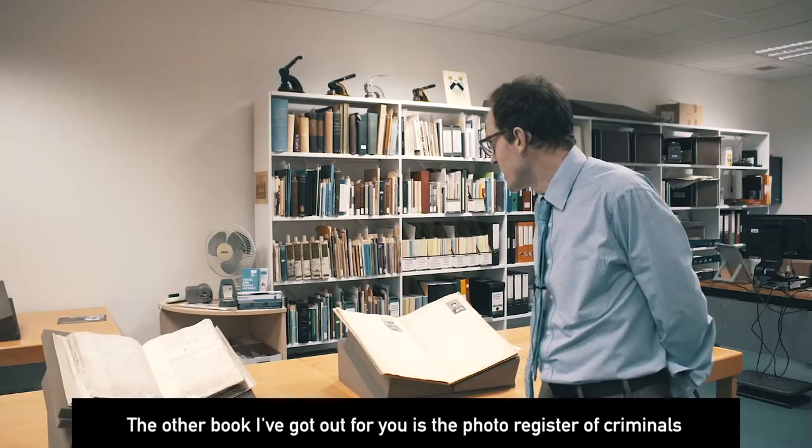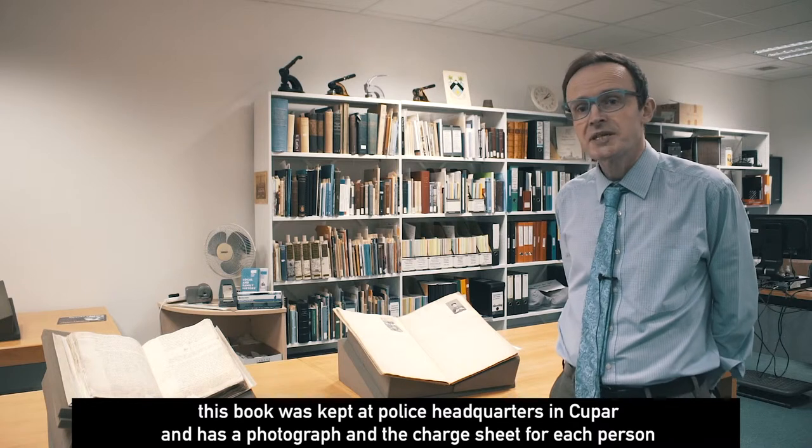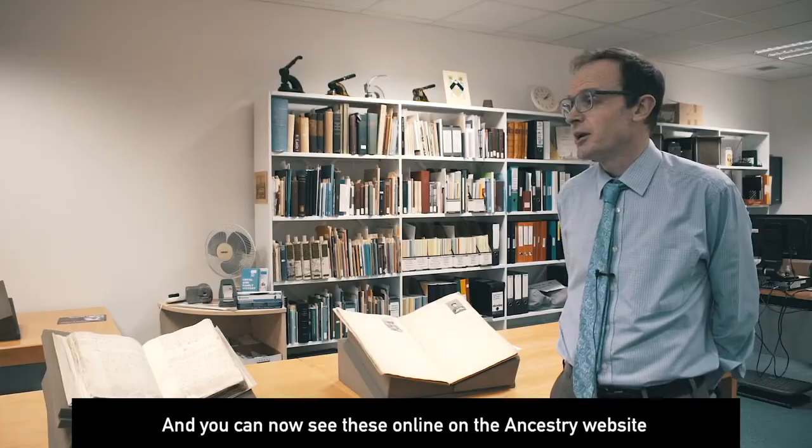The other book I've got out for you is the Photo Register of Criminals. This book was kept at police headquarters in Cupar and it has a photograph and a charge sheet for each person, and you can now see these online on the Ancestry website.